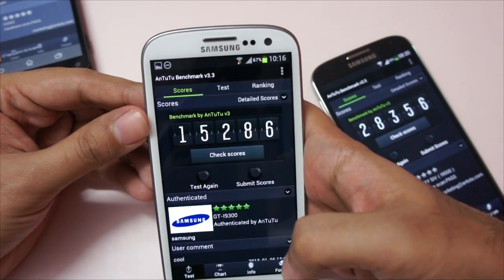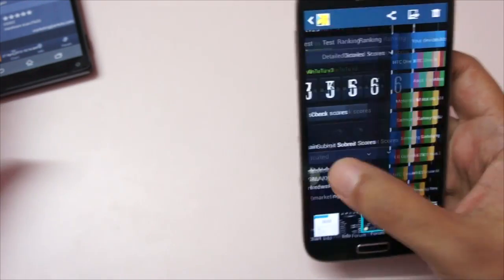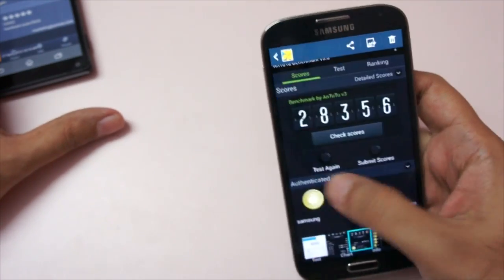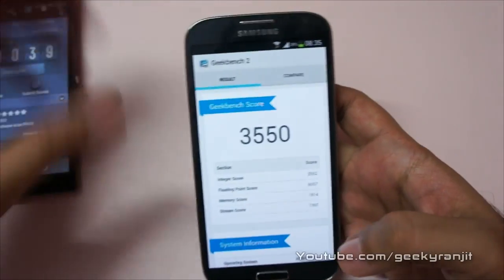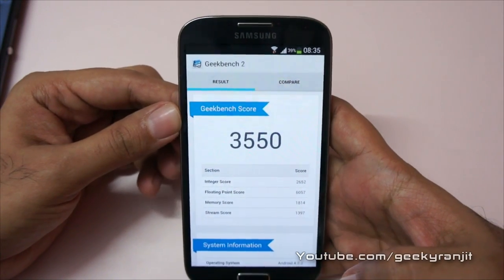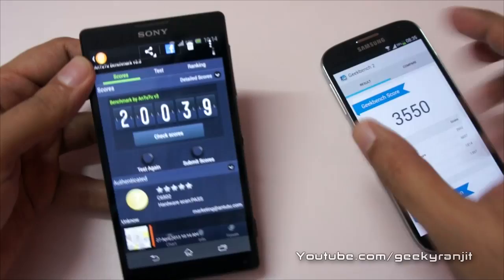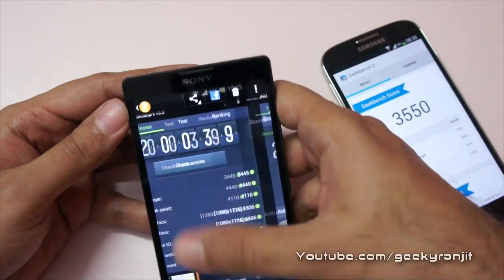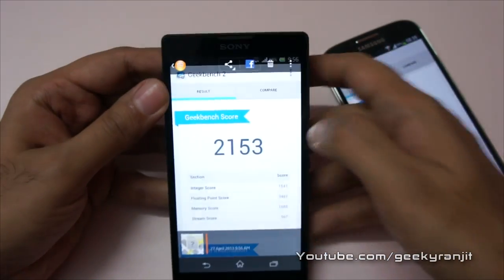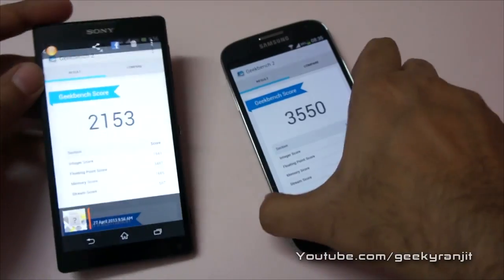I also ran a new benchmark called Geekbench. With the S4 we are getting a score of 3550 in Geekbench — that's a very respectable score. I also ran Geekbench on the Xperia ZL and there we get a score of 2153.